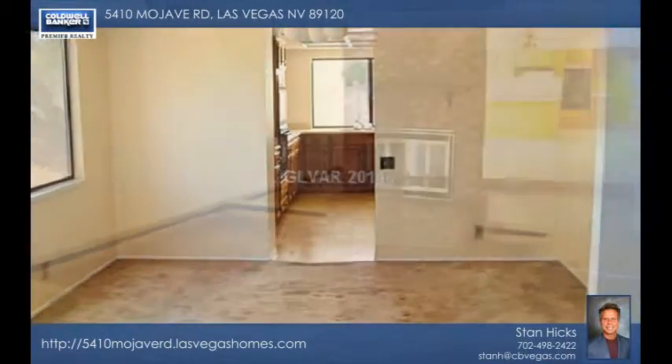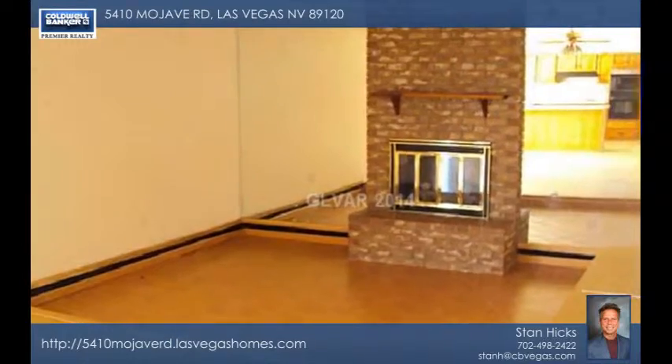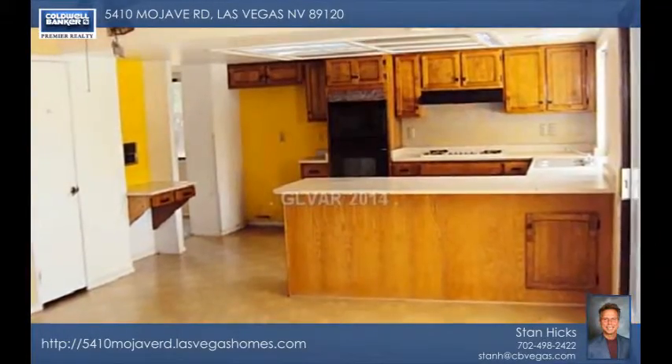There's no HOA, and you'll enjoy the pool and spa plus RV parking, as well as plenty more room for whatever your heart desires.